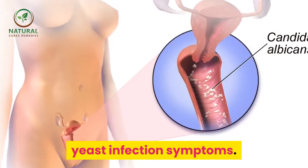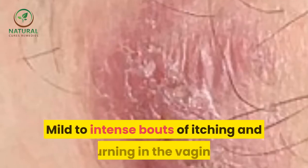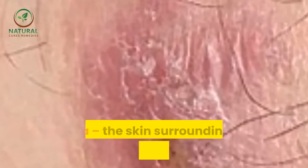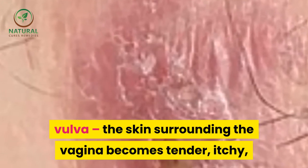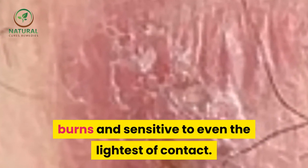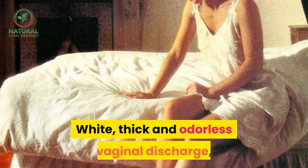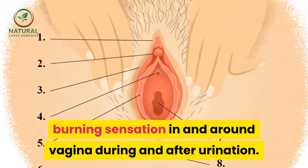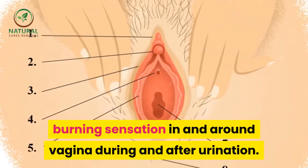Yeast Infection Symptoms: Mild to intense bouts of itching and burning in the vagina and vulva. The skin surrounding the vagina becomes tender, itchy, burns, and sensitive to even the lightest of contact. White, thick and odorless vaginal discharge, and burning sensation in and around the vagina during and after urination.